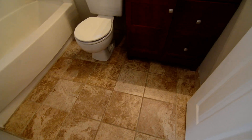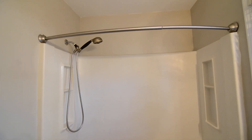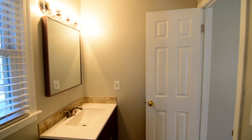The master also has a full bathroom with tile flooring, an updated single vanity, and a shower and tub — pretty similar to the hall bath. There's a nice window and strip lighting above the mirror.